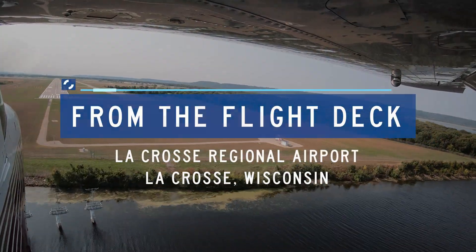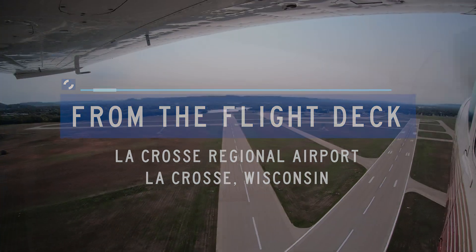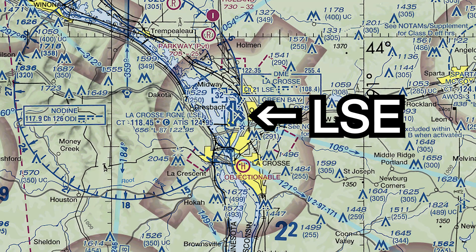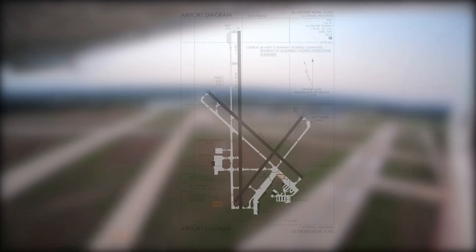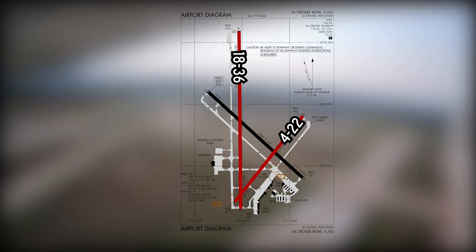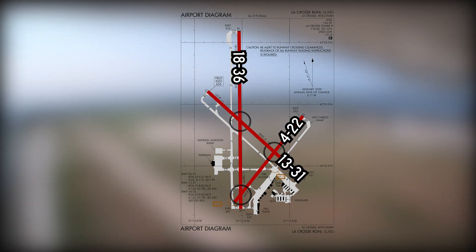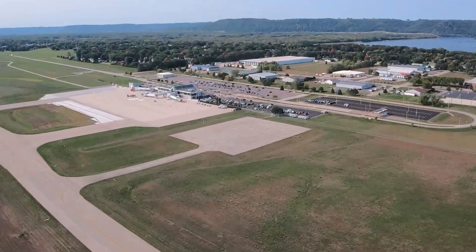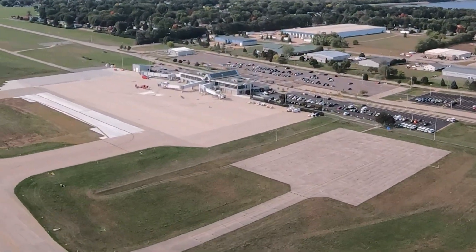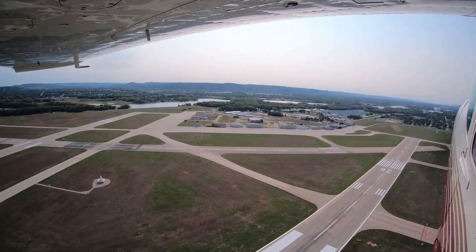La Crosse Regional Airport is a medium-sized, multi-use airport located just north of La Crosse, Wisconsin. The airport consists of three runways — 18/36, 4/22, and 13/31 — all of which intersect twice. The taxiway system provides access to the commercial terminal and general aviation parking areas on the west side, and the FBO and resident hangars on the southeast side.